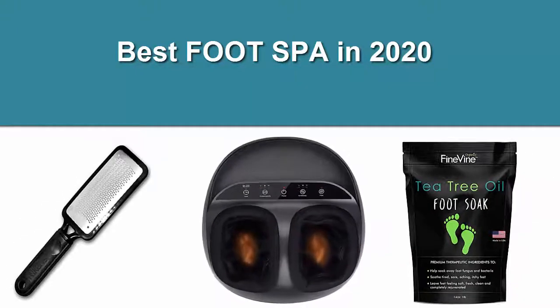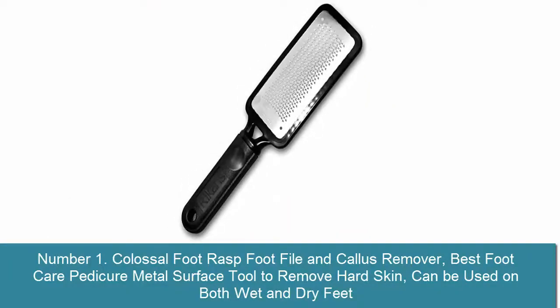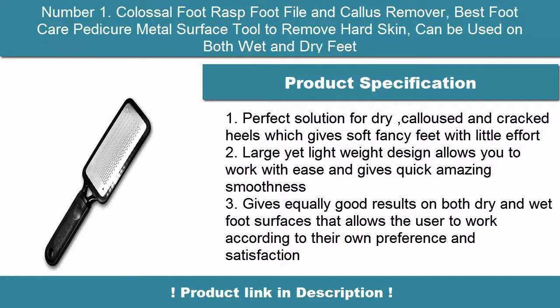Best Foot SPA in 2020. 1. Colossal Foot Rasp Foot File and Callus Remover, best foot care pedicure metal surface tool to remove hard skin, can be used on both wet and dry feet.